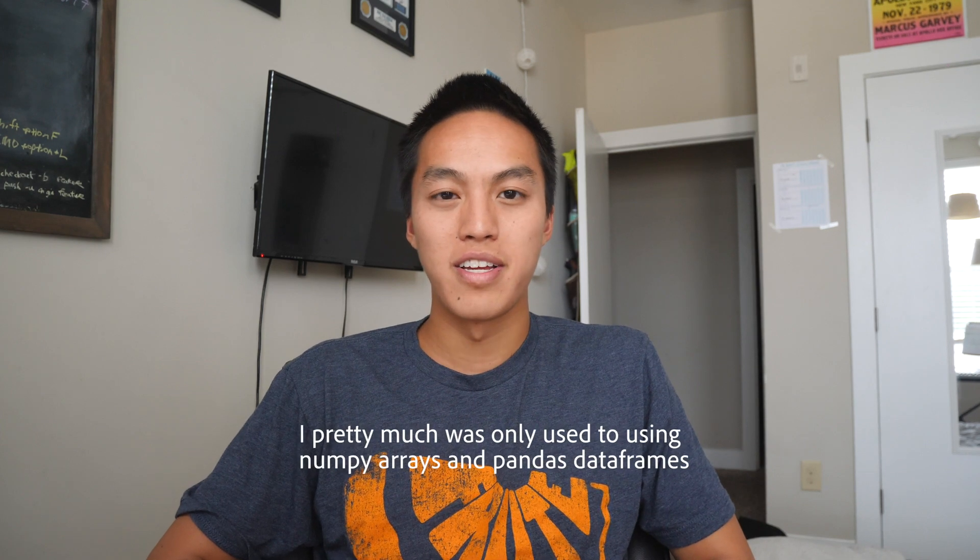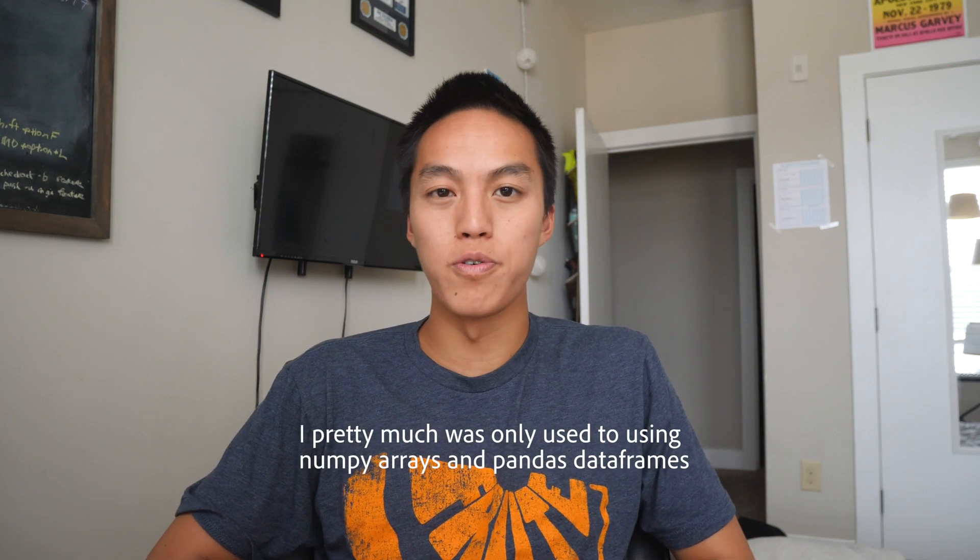It took a while to get comfortable with the Python data structures. If you're using Python for work in a scientific programming way — using numpy — you're probably not using things like deque, defaultdict, heapq, or the bisect module. That type of data structure is very useful for programming interview questions, but I just wasn't used to using those. Some concepts like binary search, recursion, and dynamic programming — I was pretty rusty on those too, since it's stuff I don't use for work.